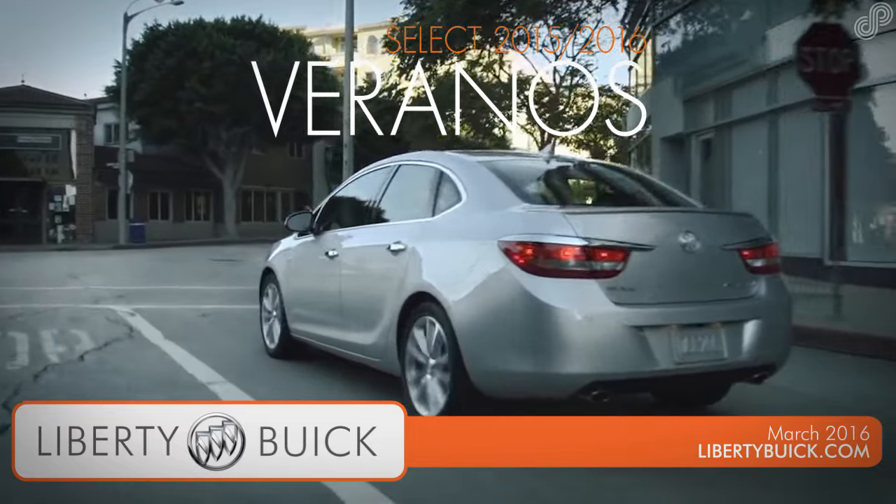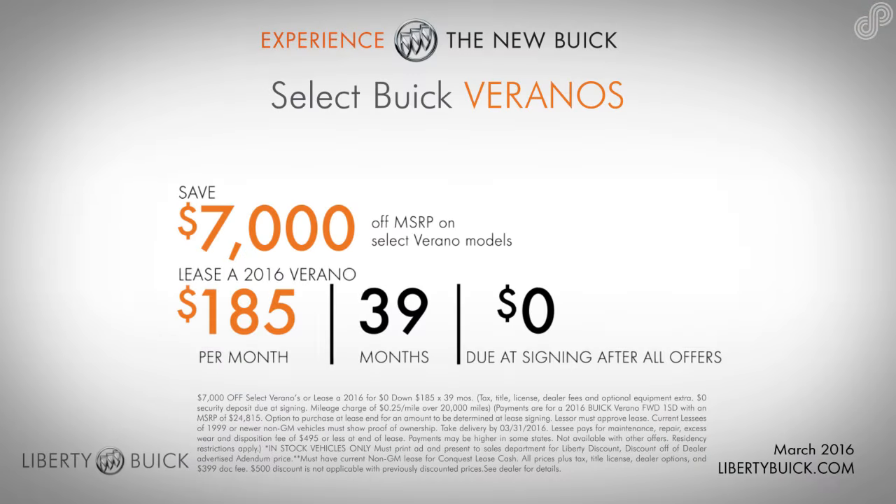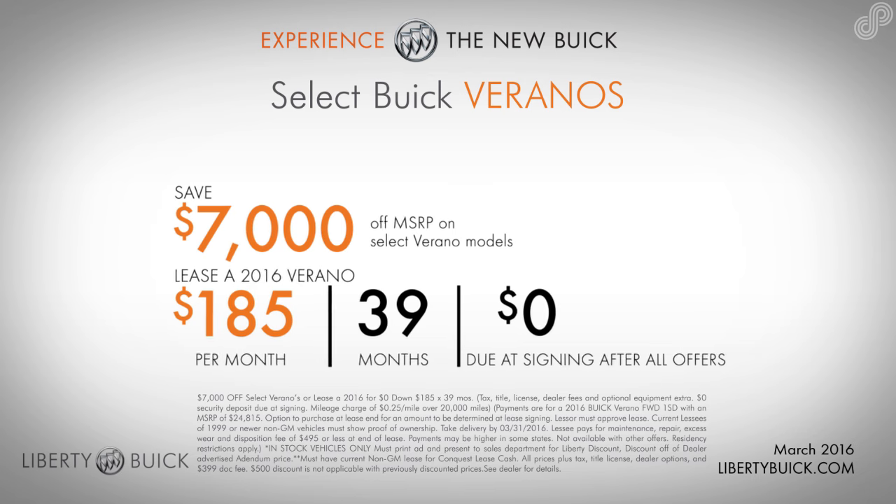Save $7,000 off select 2015 Buick Veranos, or lease a 2016 Buick Verano for $185 a month for 39 months with zero down.